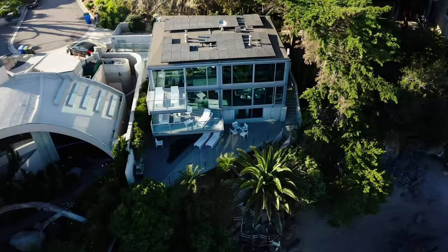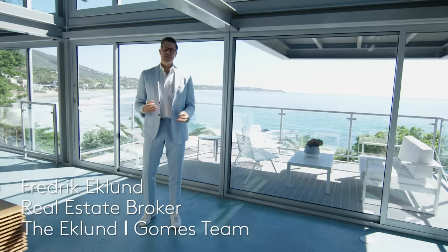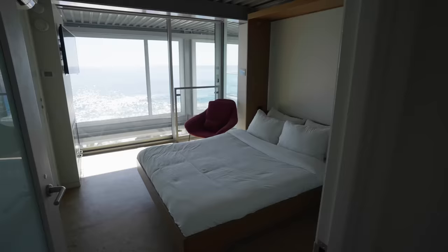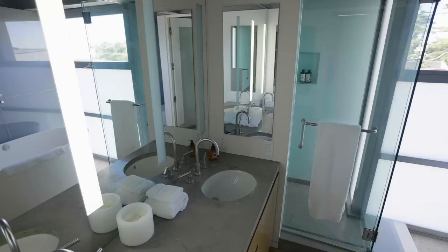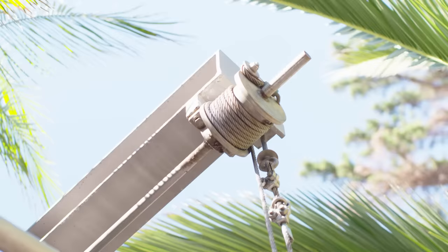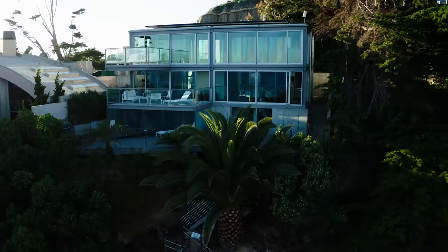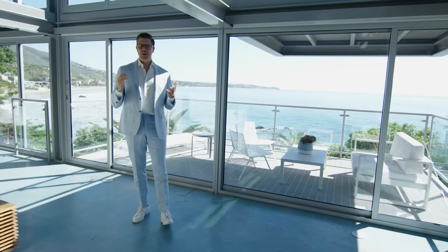Welcome to the Koenig Beach House at 6525 Point Lachusa Drive in Malibu. This property is one-of-a-kind: 4,000 square feet, four bedrooms, five baths. More importantly, private access to the beach and a retractable walkway. It's on the market at $24,950,000 and it is stunning. Come with me — I'm going to show you my favorite features.